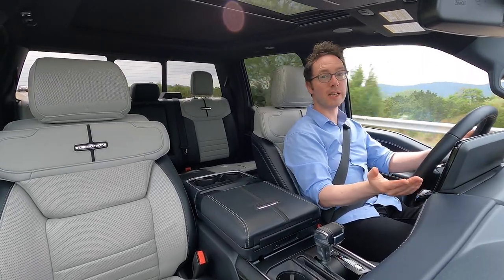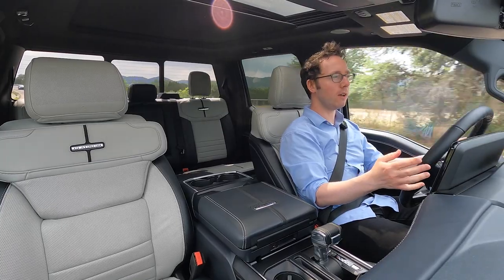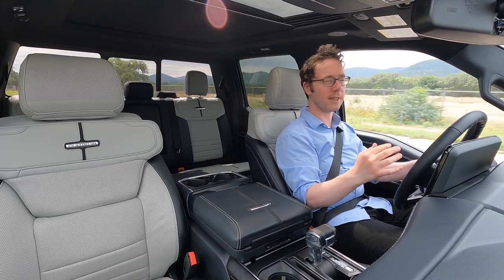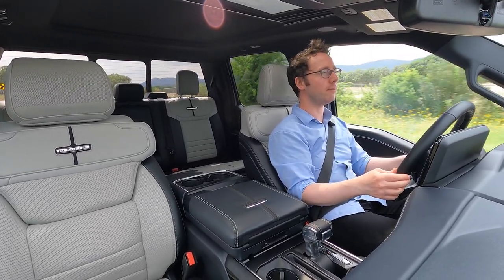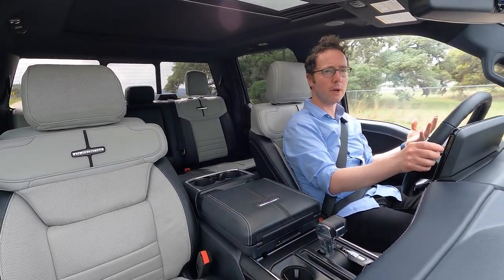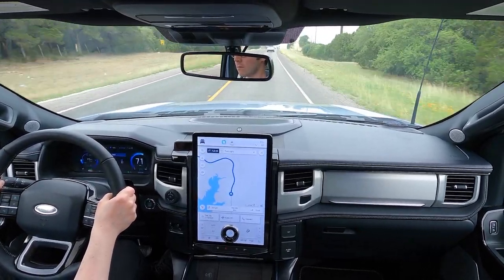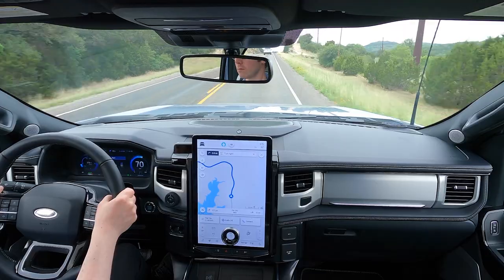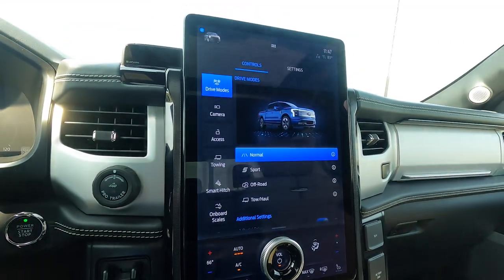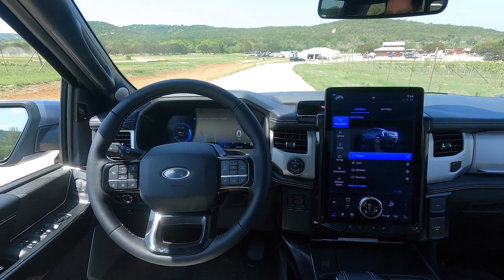Full-size trucks have become increasingly refined over the years, and the Lightning takes that to another level. You really get a sense of that when you turn off the artificial propulsion sound — the spaceship-like noise Ford pipes into the cabin so you know the drivetrain is doing something. Turn it off in the settings, and you appreciate just how hushed this cabin really is. Depending on trim, you either get a 12-inch landscape touchscreen or a 15-inch portrait one. At launch they're running SYNC 4, which takes a little getting used to with its mixture of persistent controls, configurable cards, and multi-page menus. I can't help but wish Ford had added a few programmable buttons for one-tap shortcuts to the most-used features.